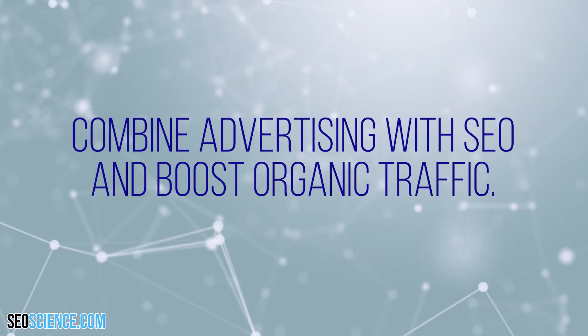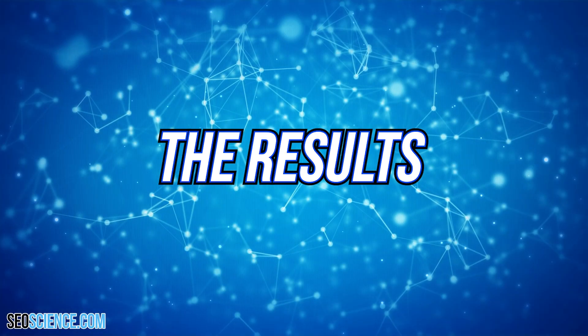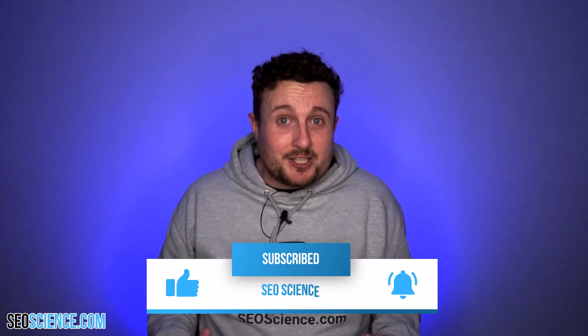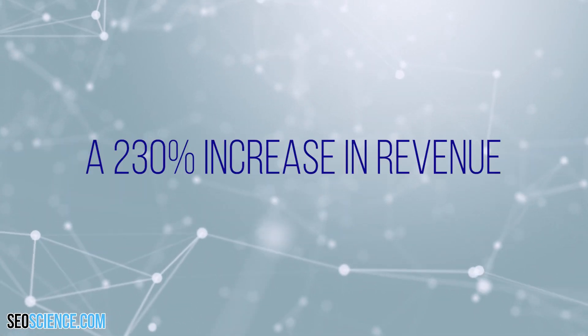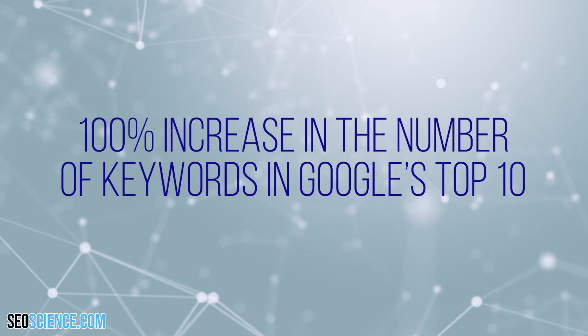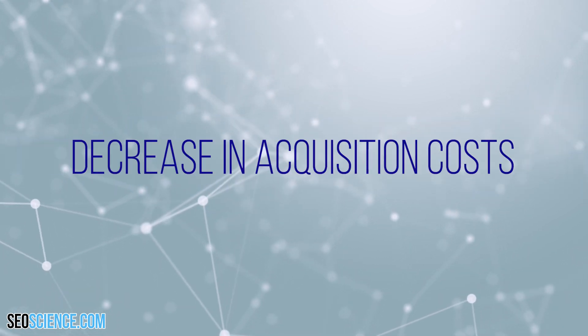Combine advertising with SEO and boost organic traffic. The results: over the course of one year, Smak Gennot achieved huge improvements in its site traffic and revenues — a 257% increase in site traffic, a 230% increase in revenue, 100% increase in the number of keywords in Google's top 10, and a decrease in acquisition costs. Now that is one hell of an e-commerce success story.